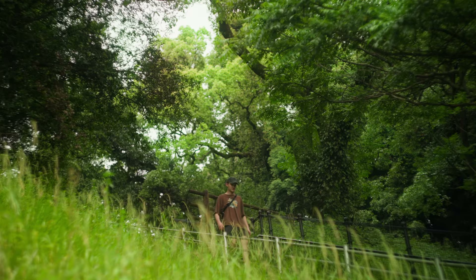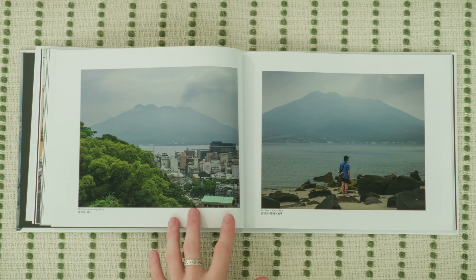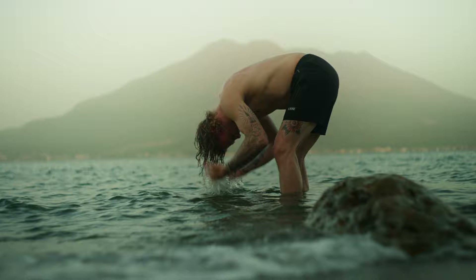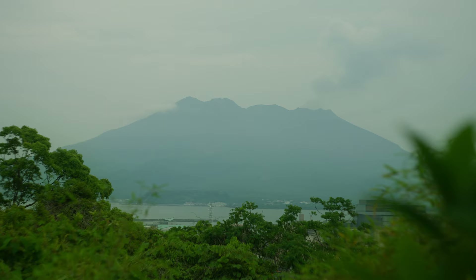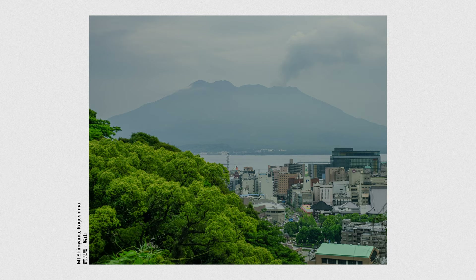As we traveled through Japan, we went to Kagoshima, which is at the very southern tip of the main islands. There is an active volcano that has been erupting continuously since the 1950s. We have the volcano erupting at the top, the forest on the bottom left, and the city on the bottom right — all blending together to make the final shot.